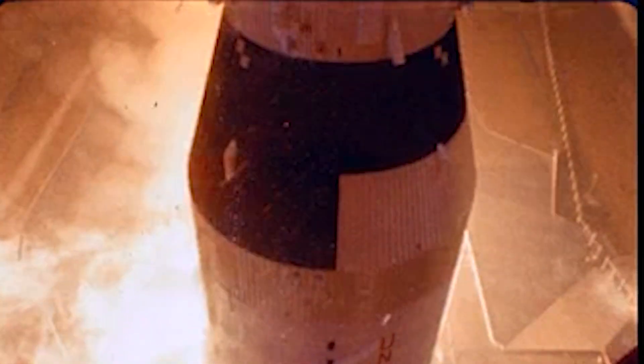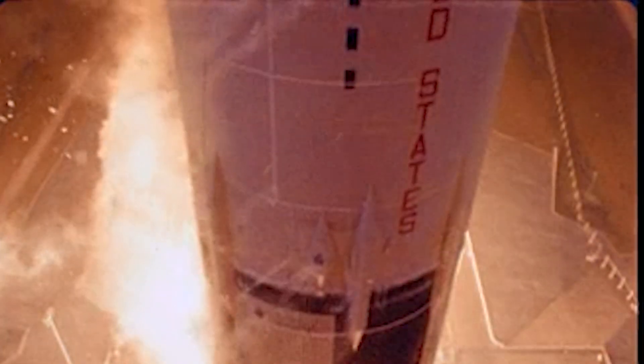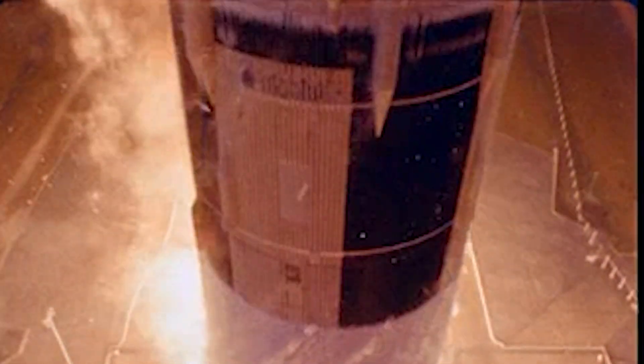Pete Conrad reports that your program is in. Power clear. We're on the pitch and roll program. And this baby has really gone, Pete. Pete Conrad reporting the roll and pitch program to put Apollo 12 on the proper course. Altitude at one half mile. Roll's complete. Roger, Pete. 40 seconds.